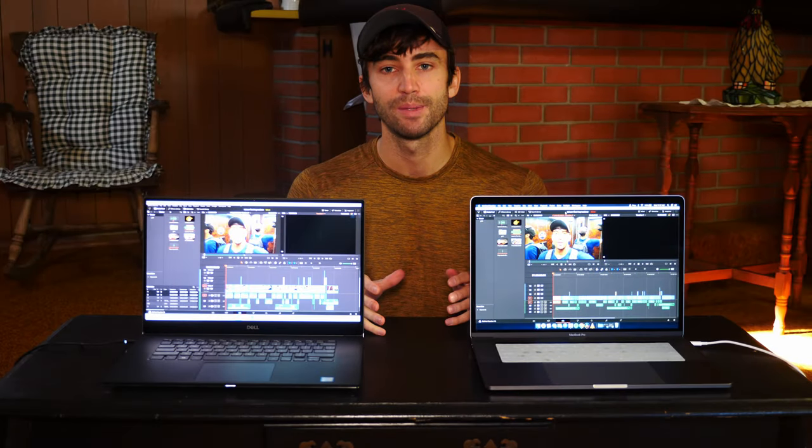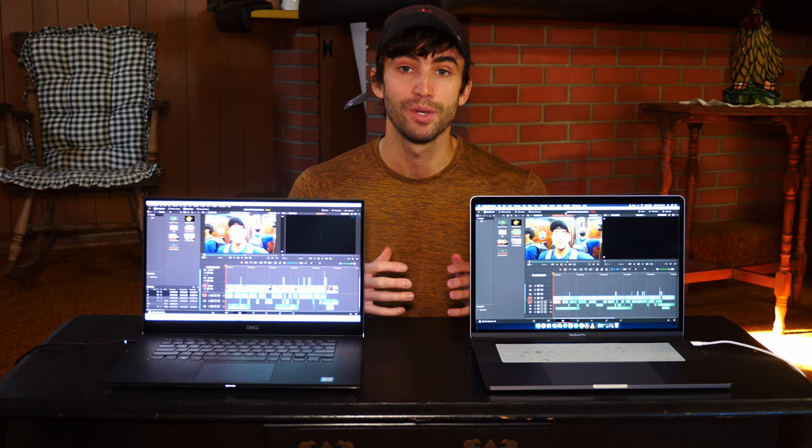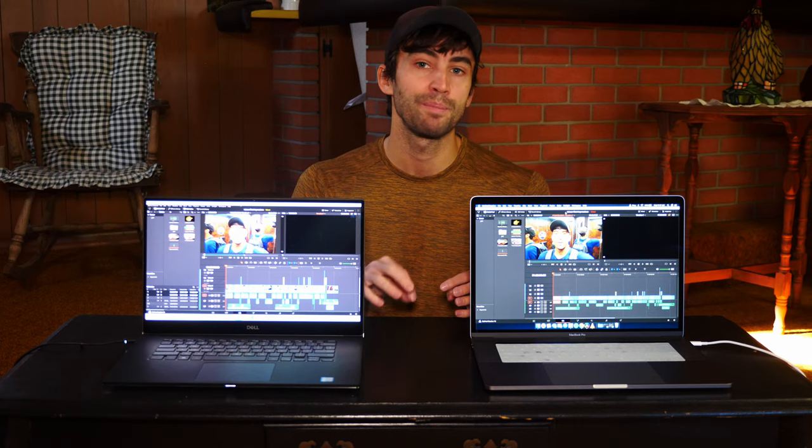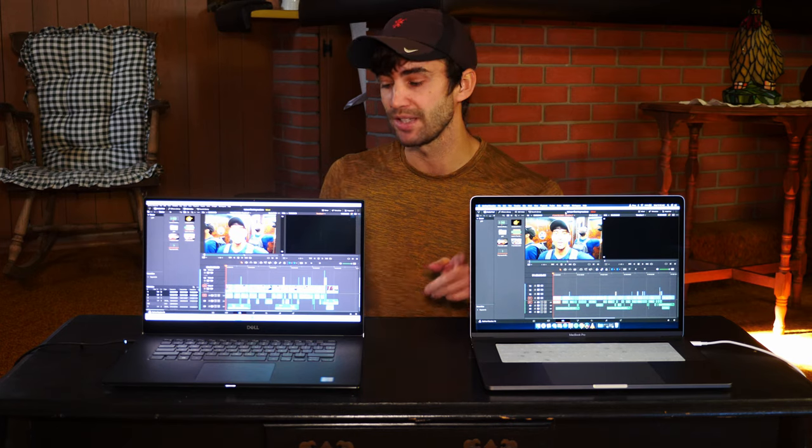Hey, what's up guys. For those of you who don't know me, my name is Tony Florida. I'm a travel vlogger here on YouTube. Today I want to talk to you about my laptop preference for editing 4K videos on the road. There's a bit of a backstory, so bear with me for just one minute to catch you guys up.